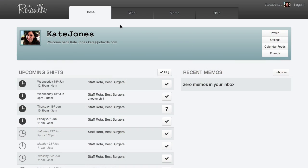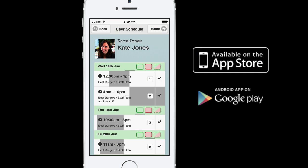RotorVille supports multi-user access, allowing employees to check the rota from home or on their mobile.